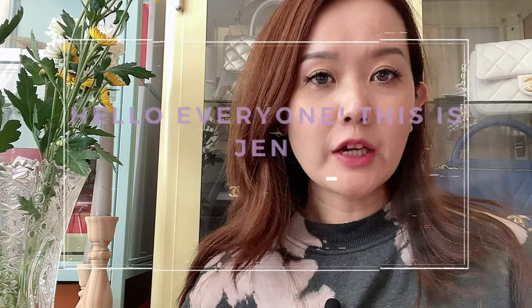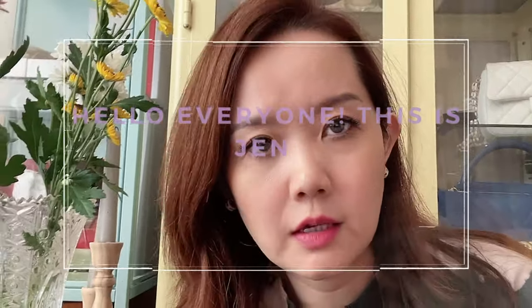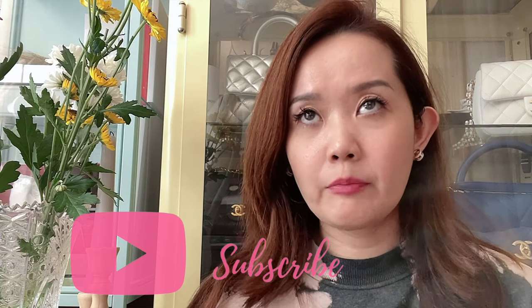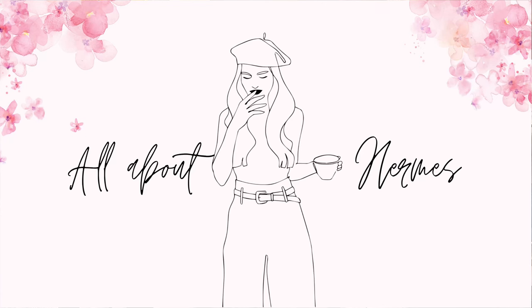Hi everyone, welcome to today's video, this is Jen. If you're new to my channel, my channel is about girly stuff, shopping, vlogs, unboxings, and reviews. I have been a little bit behind in terms of videos because I've been super busy at work and then got a bit tired and, to be honest, a little bit lazy.